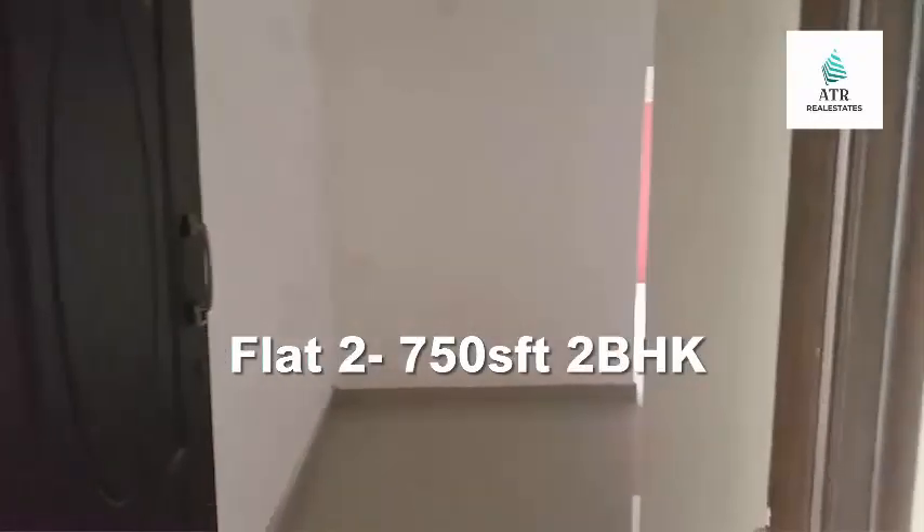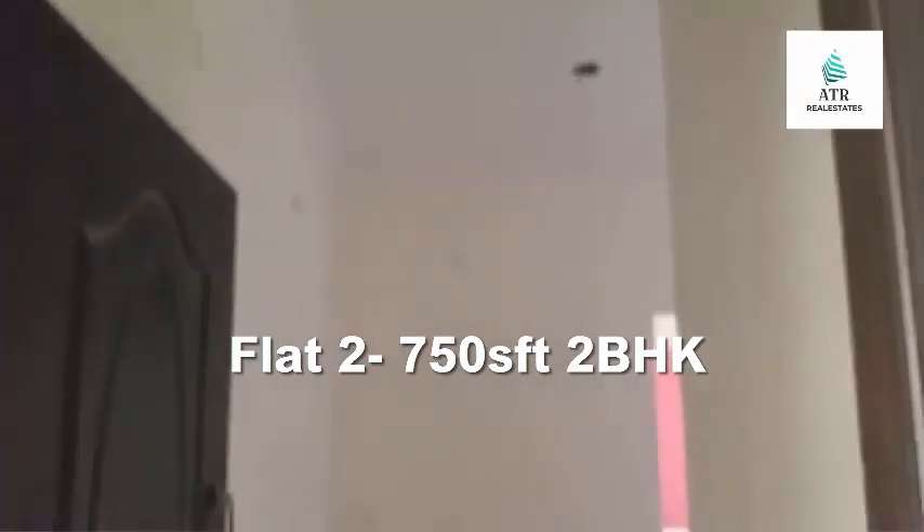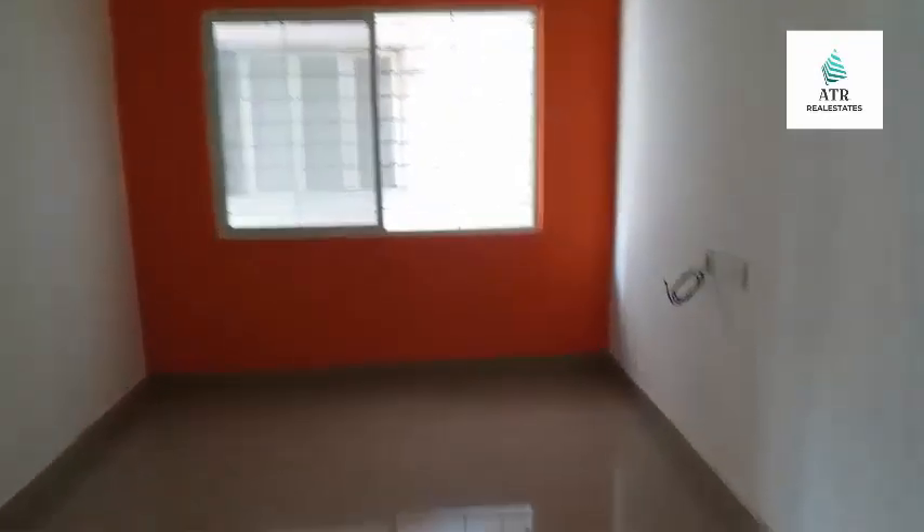The second flat is 750 SFT with 2BHK. Total 2000 SFT with three flats on the first floor. Same layout on the second floor as well — first floor and second floor same portions. Address and contact details available.